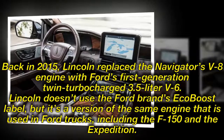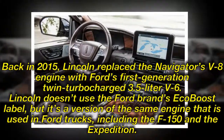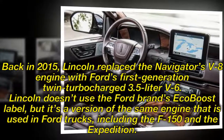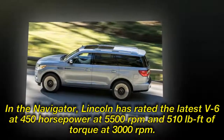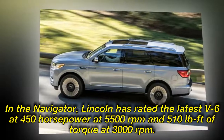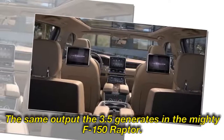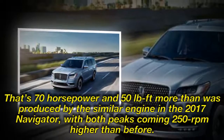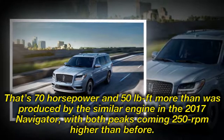Back in 2015, Lincoln replaced the Navigator's V8 engine with Ford's first-generation twin-turbocharged 3.5-liter V6. Lincoln doesn't use the Ford brand's EcoBoost label, but it's a version of the same engine used in four trucks, including the F-150 and the Expedition. In the Navigator, Lincoln has rated the latest V6 at 450 horsepower at 5,500 rpm and 510 lb.-ft. of torque at 3,000 rpm — the same output the 3.5 generates in the mighty F-150 Raptor. That's 70 horsepower and 50 lb.-ft. more than the similar engine produced in the 2017 Navigator, with both peaks coming 250 rpm higher than before.